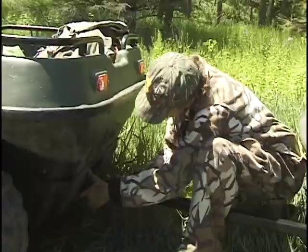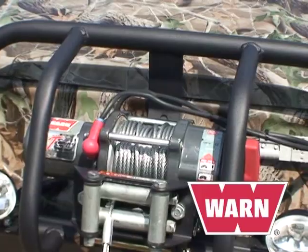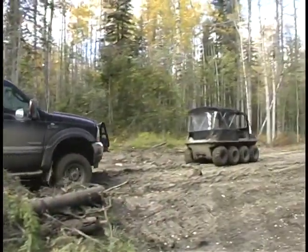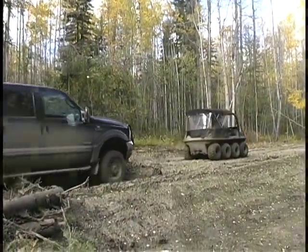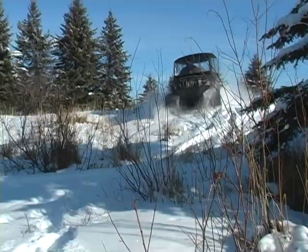Don't forget, Argo floats too and can pull an additional 600 pounds in the amphibious trailer. Add a power winch and you've got an awesome 3,000-pound capability. There are also a wide variety of tracks and other accessories for even greater versatility and value.